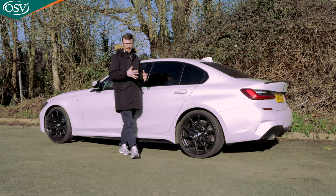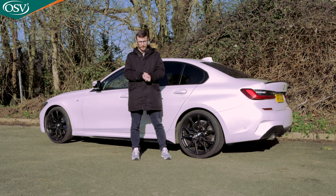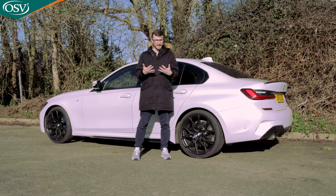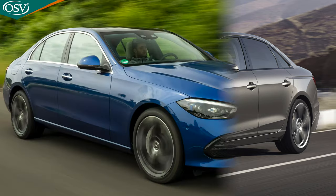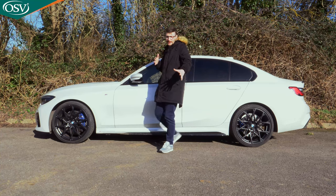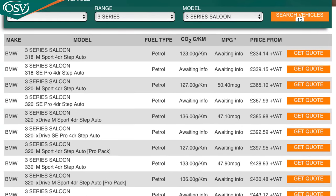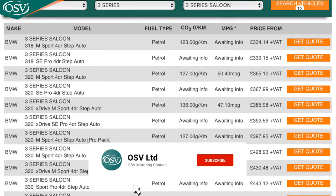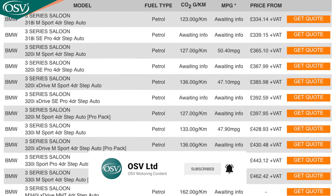Today we'll explore how the 7th Gen 3 Series stacks up three years on from launch. Is it still a desirable executive car offering or would you be better off going with the Audi A4 or even the new Mercedes C-Class? Let's find out — but before we do, make sure to head over to the OSV website to browse the latest lease deals on BMW as well as other premium brands, and click the subscribe button for more comprehensive vehicle reviews.